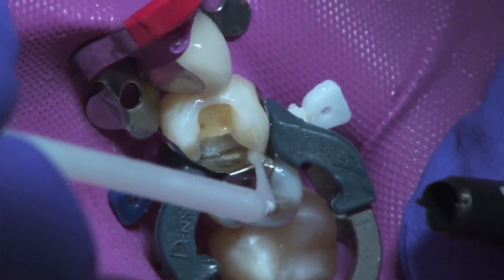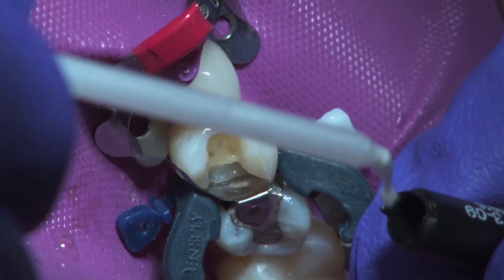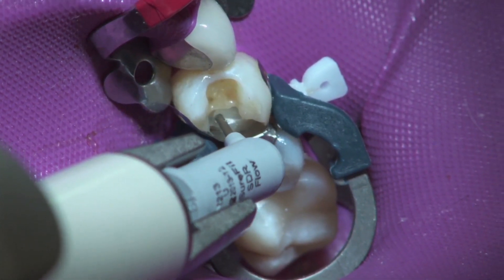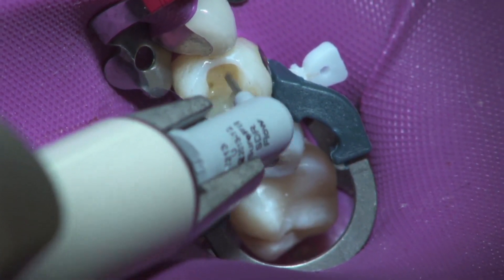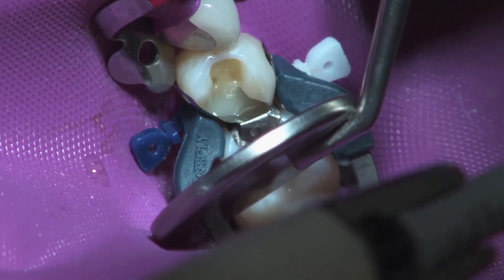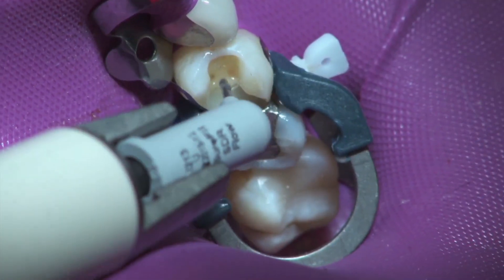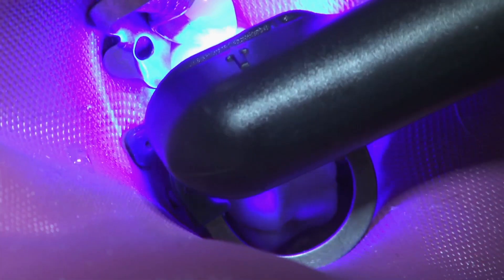Now, after selective etching and bonding with Xeno 4, we're ready to bulk fill with Sure-Fill SDR Flow. Notice here the depth of the prep, which makes it an ideal candidate for Sure-Fill SDR Flow. It can bulk fill up to 4mm — I don't have to layer — and it'll adapt well to the matrix and cavity. Its ability to bulk fill to 4mm alone makes it an ideal companion to the Paladent Plus system. The prep box is filled, and the material is light cured.